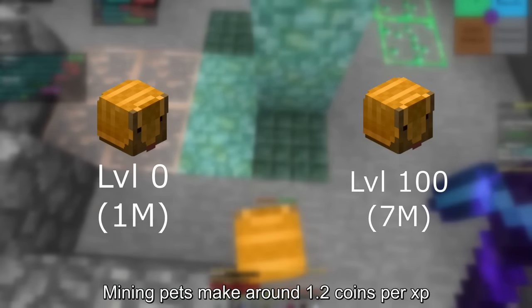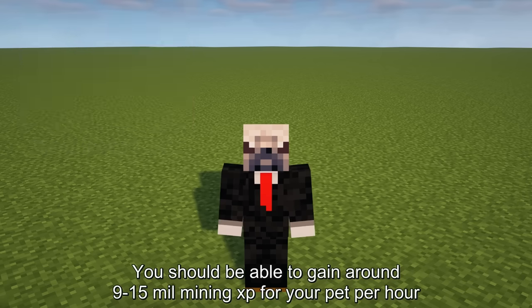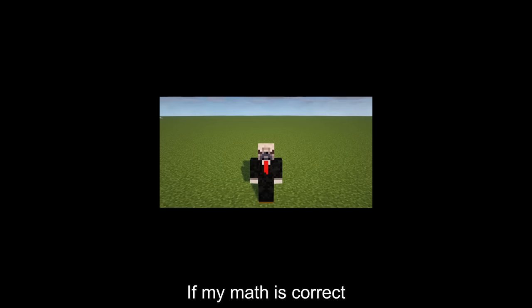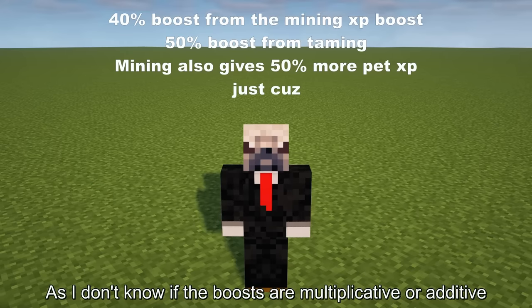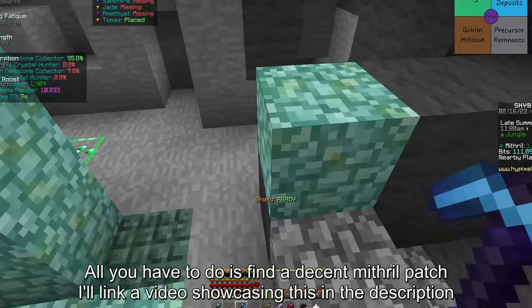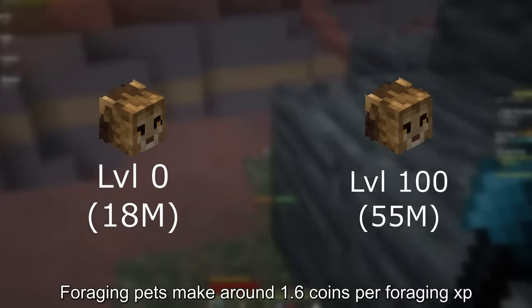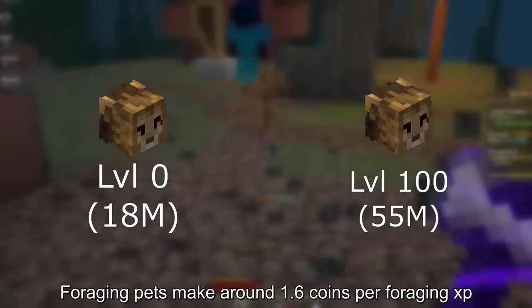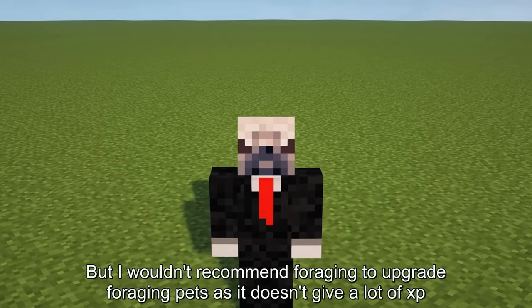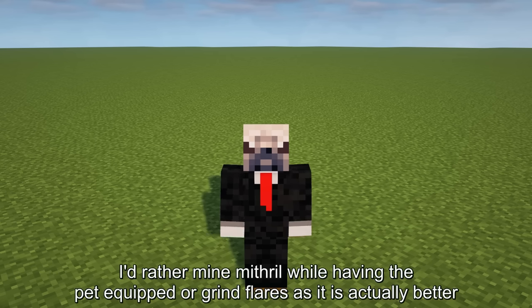Mining pets make around 1.2 coins per XP. If you mine mithril with an armadillo pet with a mining XP boost, you should be able to gain around 9 to 15 mil mining XP for your pet per hour, which is around 10 to 18 mil per hour, excluding the profits from mithril. Foraging pets make around 1.6 coins per foraging XP, but I wouldn't recommend foraging to upgrade foraging pets as it doesn't give a lot of XP. I'd rather mine mithril while having the pet equipped or grind flares. Even then it won't make a lot of coins — only around 3 to 5 mil per hour.